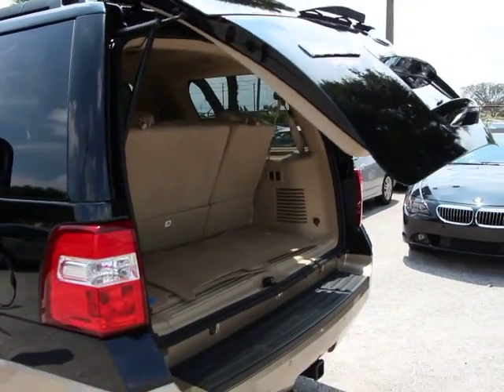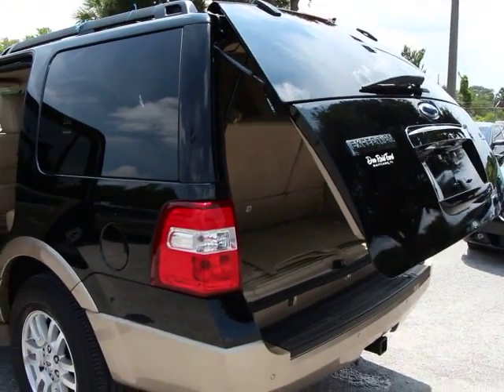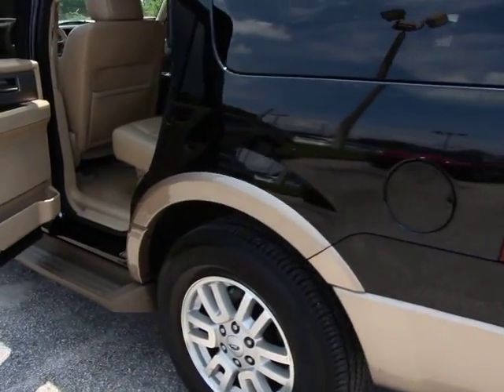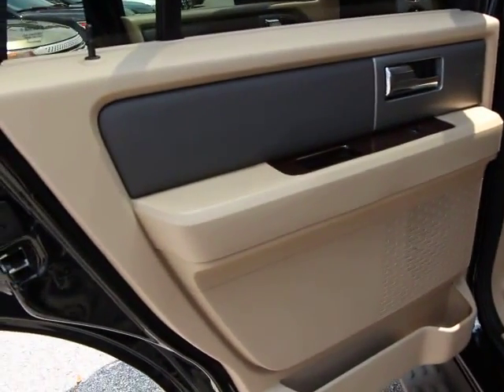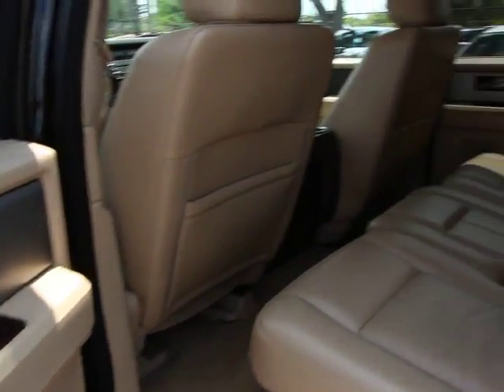Security system, compass, CD player, electronic stability control, power windows, rear window defroster, fog lights, trip computer, panic alarm, tachometer, remote keyless entry.